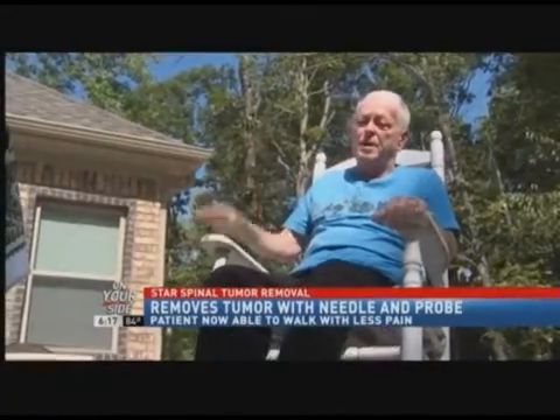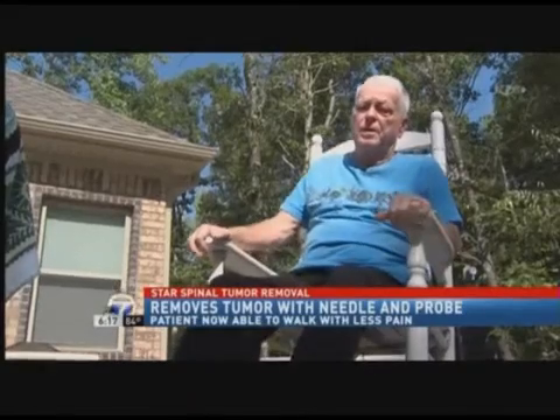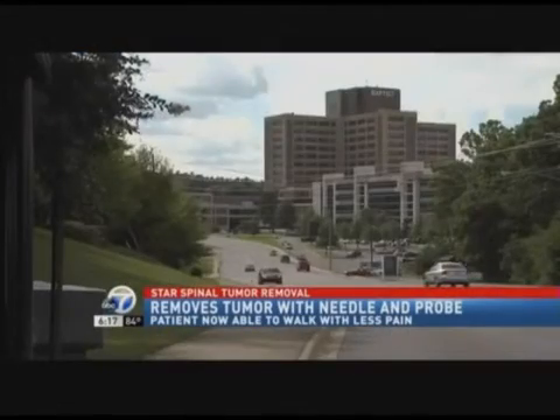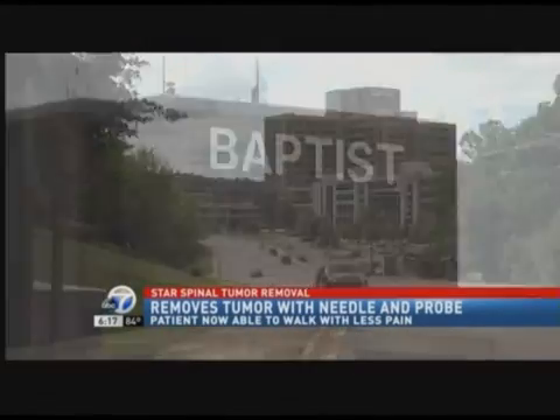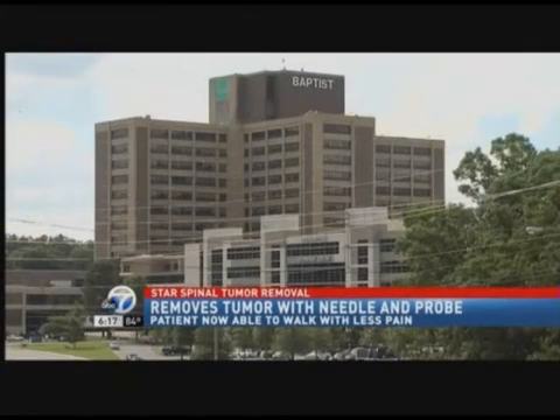It hurts. That's all I can say. But I don't have any of that pain now. 77-year-old William Phelps was diagnosed with multiple myeloma, which led to a painful tumor in his lower back. But about one year ago, Phelps went to Baptist Health in Little Rock, where in about two and a half hours, the tumor was removed.